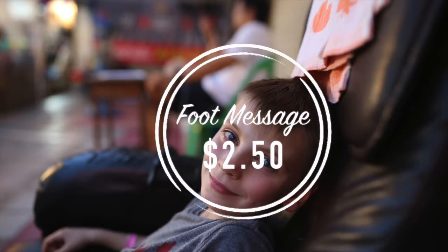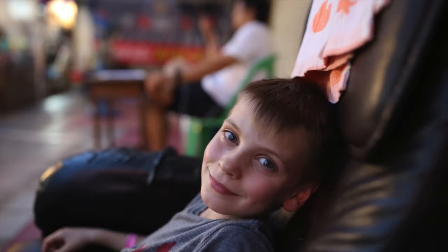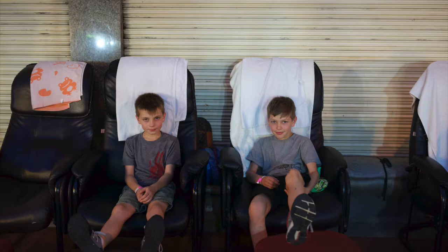The kids ended up getting their first foot massage for a whopping $2.50. And I think they were in heaven. They loved it.